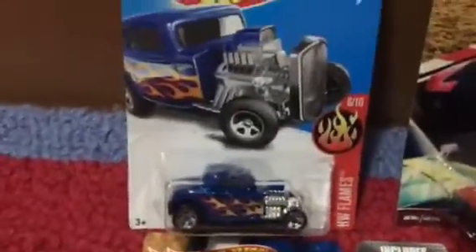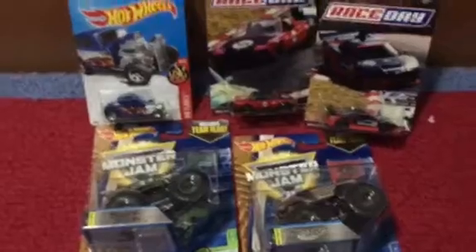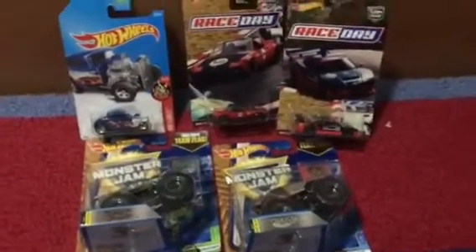Let's do a quick overview of everything. So we have the 32 Ford in blue, the Race Day cars, Shark Shock, and Monster Jam Junkyard Dog. There will be separate unboxings for these. These will just open off-camera — for sure you guys don't want to see that, because you'll eventually end up getting them for yourselves if you want them. But yeah guys, thank you all for watching, and as always be sure to like, comment, and subscribe. See ya.